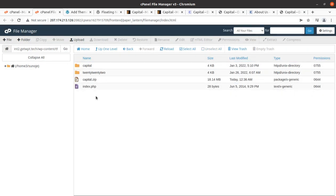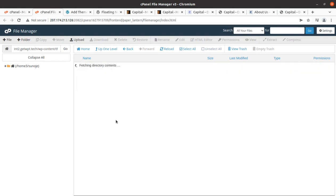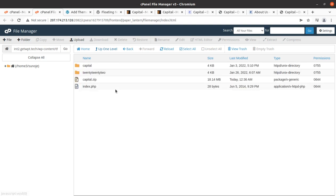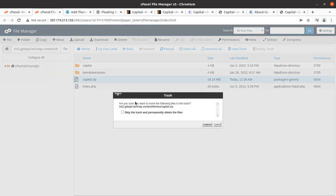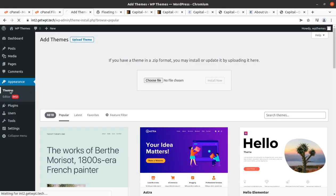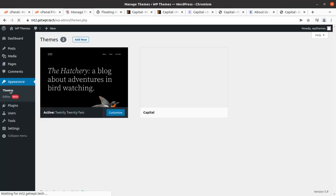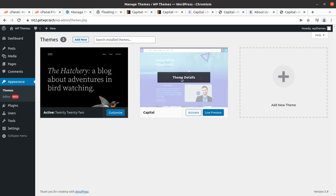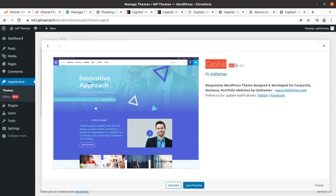The extraction has completed and this is the Capital folder containing everything of the theme. We can delete the zip file as well since we have already extracted it. Coming back to the themes screen, we now have Capital as another theme option along with the default theme. Checking the details: this is Capital version 2.4, a responsive WordPress theme designed and developed for corporate, business, and portfolio websites by IMI Themes. Let us activate this theme.